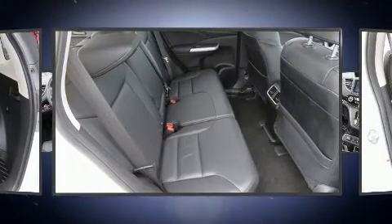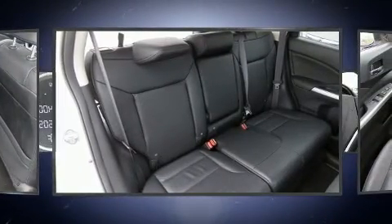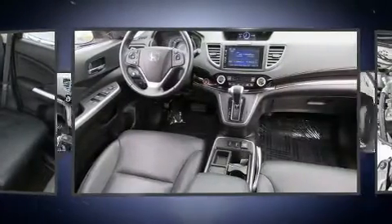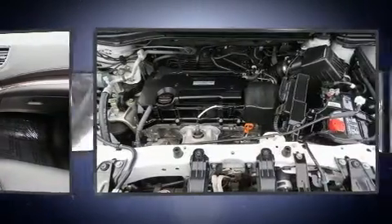With side-curtain airbags supplementing the rest of the safety network, you can be assured that you and your passengers will experience top-tier protection. This vehicle has achieved certified pre-owned status by passing Honda's comprehensive certification process.